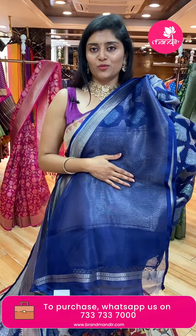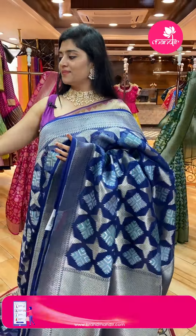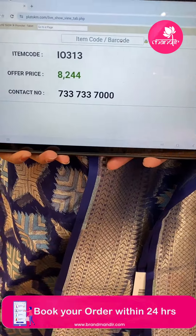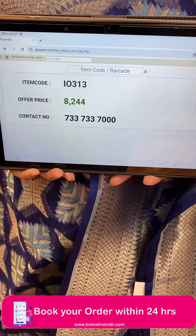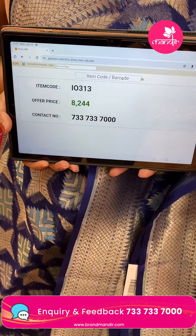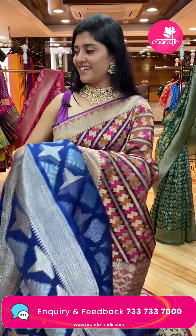The sari comes with a nice plain blouse. Sari pricing: code I-0313, offer price ₹8,244. Let's see another one now.